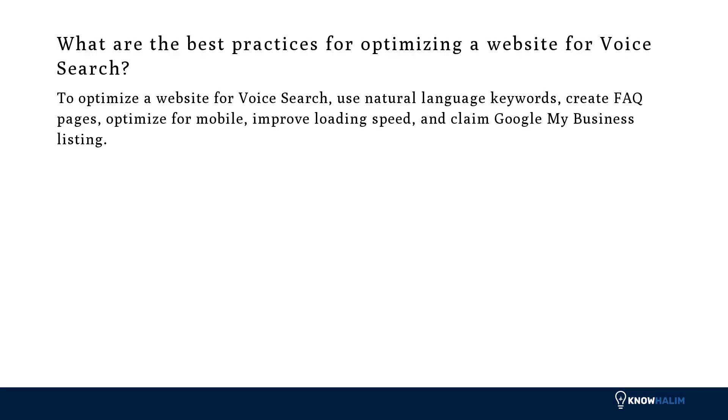What are the best practices for optimizing a website for voice search? To optimize a website for voice search: use natural language keywords, create FAQ pages, optimize for mobile, improve loading speed, and claim your Google My Business listing.